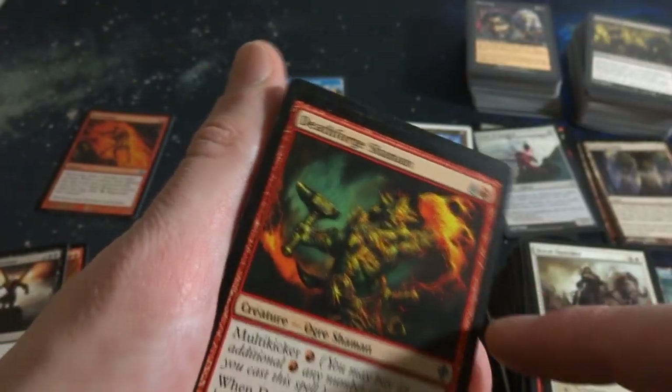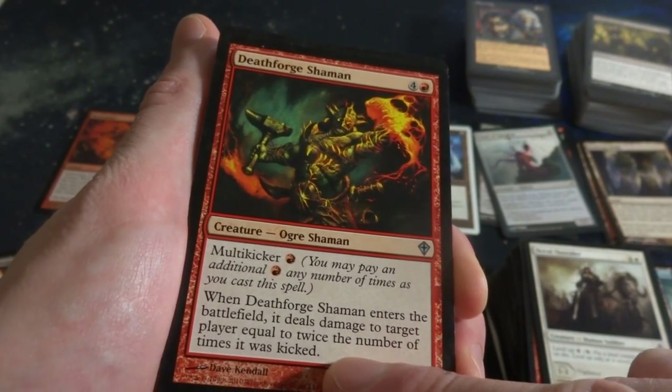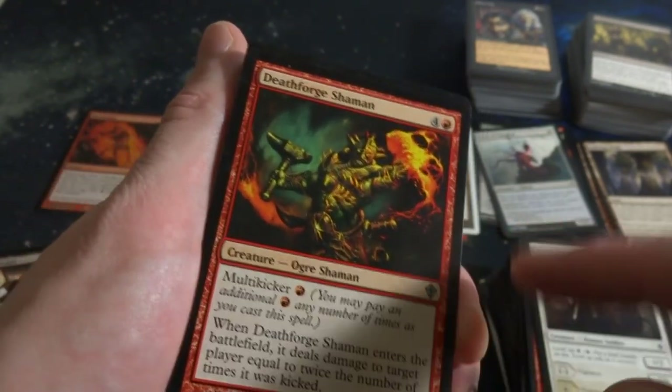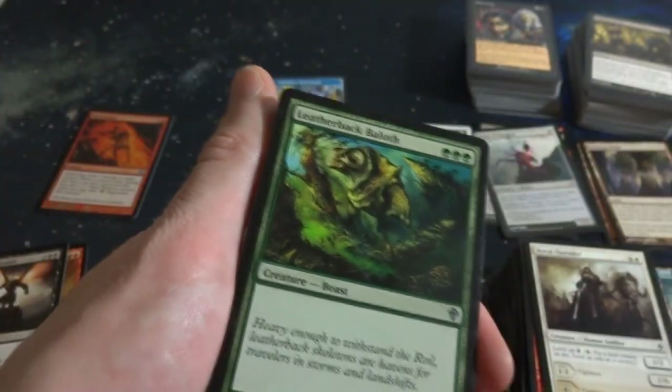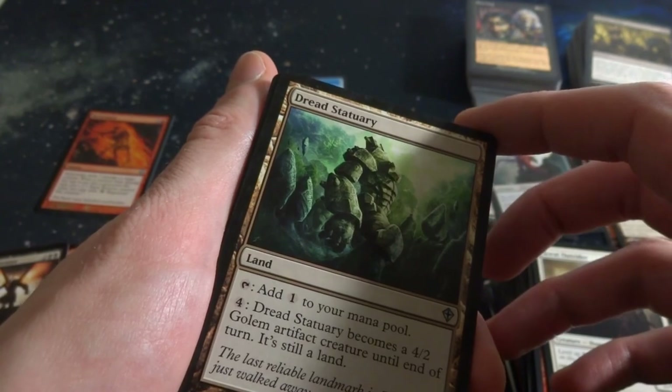Got Death-Forge Shaman - look at that guy, Multi-kicker. When it enters the battlefield, deals damage to target player equal to twice the number of times it was kicked. It's a 4-3. If you kick it twice, it deals four damage. Four and a red, plus whatever you want to kick it with. Got Leatherback Baloth. Got Dread Statuary - one mana, pay four: becomes a 4-2 Golem artifact creature until end of turn, still a land. These are always cool, these manlands.